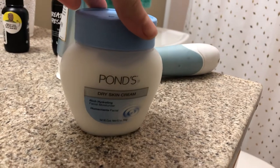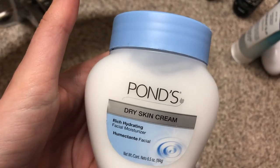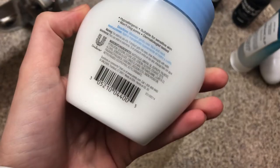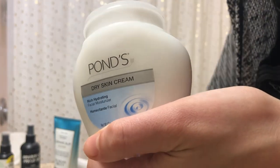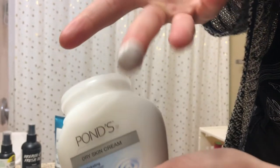When my skin is still wet from the toner, I go in with my moisturizer. I've been using just this one from Pond's. It's super basic, but it is so rich and so hydrating. It's meant for dry skin, which I don't have, but I like to use this at night, especially in the winter, because my skin does get a little bit dry and I just want to give it a little extra hydration.